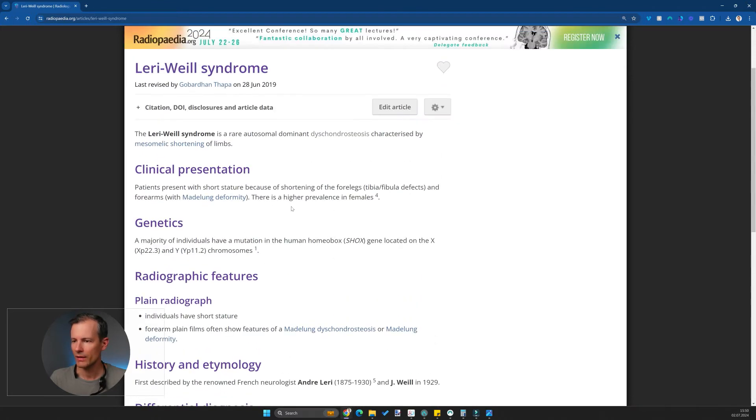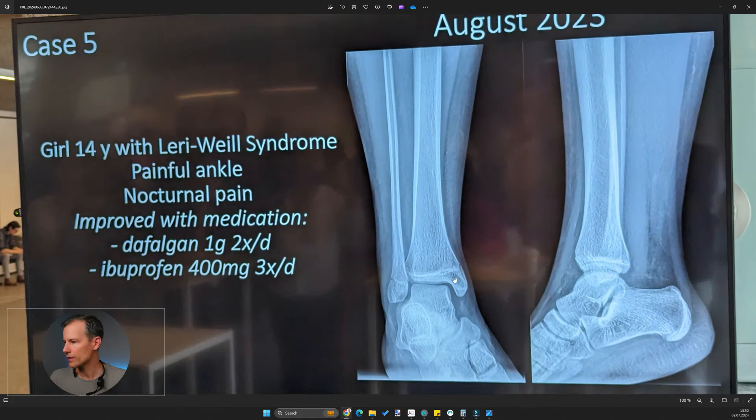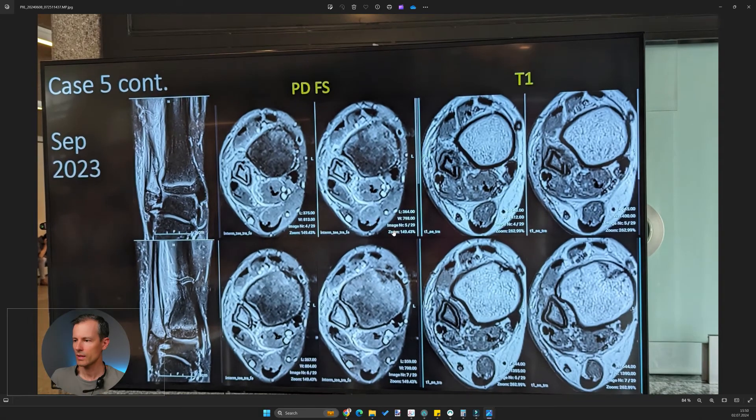It doesn't really give us anything where I'd say this will solve the case, so I didn't get much out of it. The patient had a painful ankle with nocturnal pain, improved with pain medication. On the radiograph, if you look closely, we don't see anything — no effusion in the ankle joint, normal articulations, no soft tissue swelling. It's a young child with night pain, so we start to think about osteoid osteoma, but there's no abnormal sclerosis or cortical thickening.